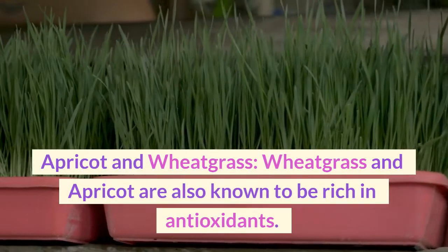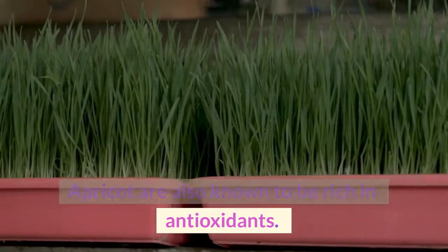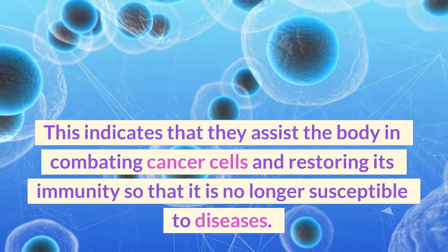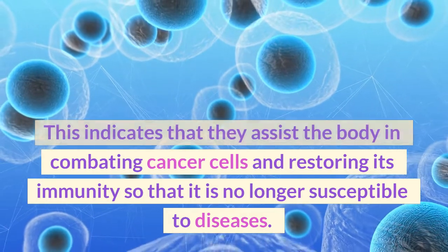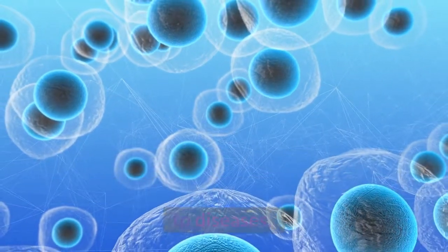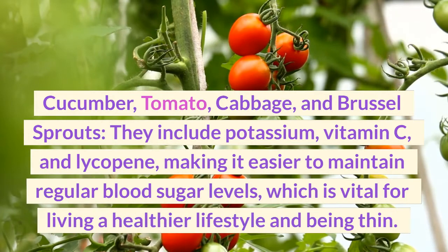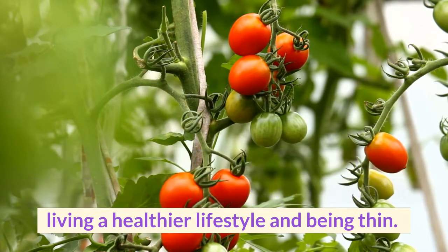Apricot and wheatgrass are also known to be rich in antioxidants, assisting the body in combating cancer cells and restoring immunity so that it is no longer susceptible to diseases. Cucumber, tomato, cabbage, and Brussels sprouts include potassium, vitamin C, and lycopene, making it easier to maintain regular blood sugar levels, which is vital for living a healthier lifestyle.